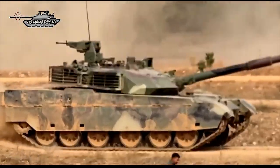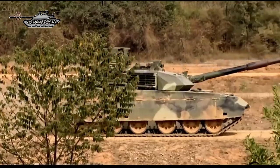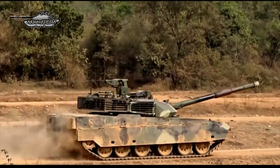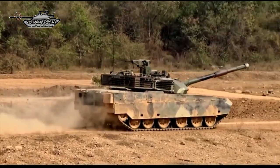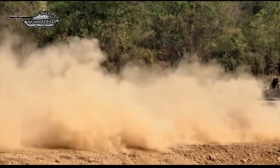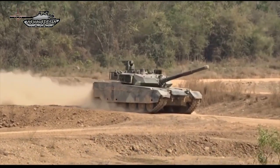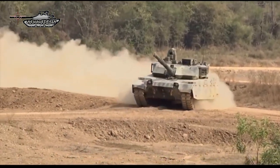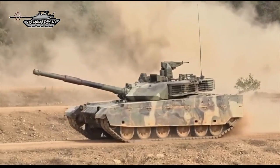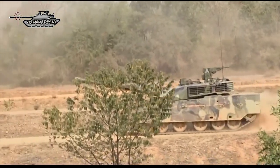The MBT-3000 is equipped with a stabilized fire control system including second-generation cooled thermal imager sights for both the commander and gunner, as well as a laser rangefinder. The commander's position features a roof-mounted stabilized panoramic sight allowing a target to be acquired and handed over to the gunner for engagement. Standard equipment includes a collective NBC protection system, IFF (identification friend or foe), GL-5 active protection system linked to laser threat warning and smoke shell launchers, fire extinguisher, air conditioning, and explosion suppression system. The driver's position is also equipped with a rear camera and monitor for driving in reverse.